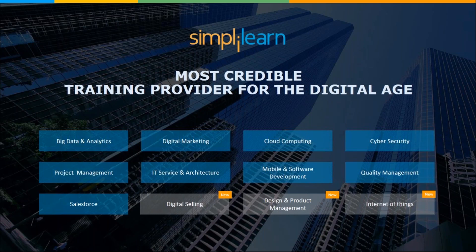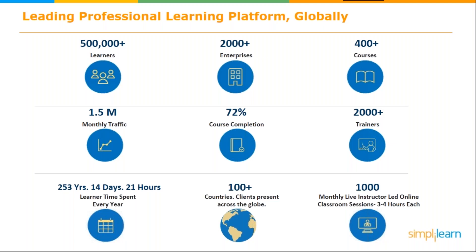Our 400 training courses are designed and updated by world-class industry experts. Our blended learning approach combines e-learning, instructor-led live virtual classrooms, applied learning projects, and 24/7 teaching assistants. More than 40 global training organizations have recognized Simply Learn as an official certification training provider, and we've also been named the eighth most influential education brand in the world by LinkedIn.